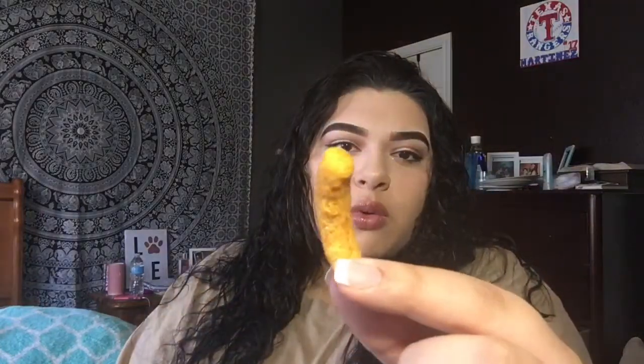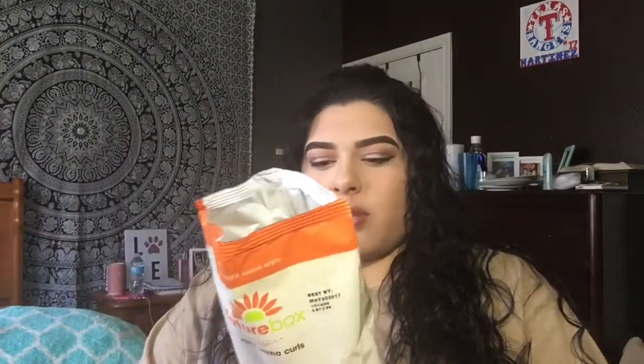Here is the first item — these are Zesty Nacho Curls, and here is what they look like. I love anything cheesy so I'm pretty sure I'm going to like these. They taste like fat-free hot Cheetos or something. I know that sounds weird but they're really good — they actually have a little spice to them.